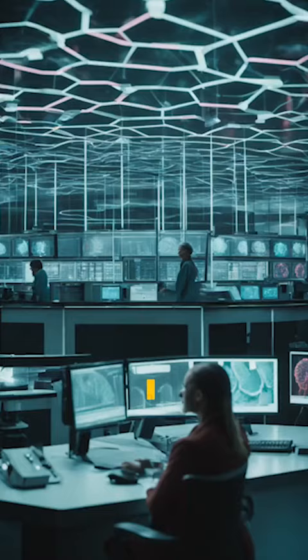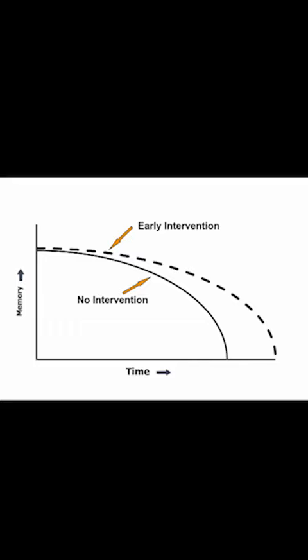We can plot memory versus time, and we can see that the brain goes downhill if we do nothing to protect it. If we can intervene early, then we can slow down the process. Unfortunately, today we do too little too late. But it's easier to protect a healthy brain than to try to repair damage once it becomes extensive.